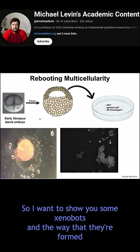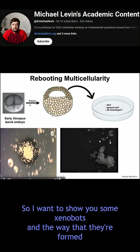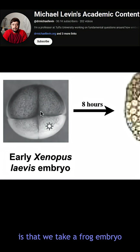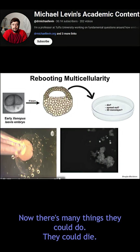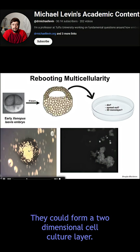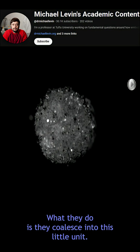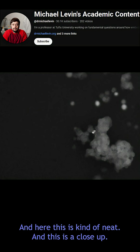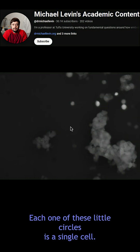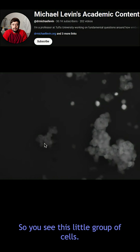I want to show you some xenobots. The way they're formed is that we take a frog embryo, take some prospective epithelial cells, and put them in a dish. Now there are many things they could do — they could die, they could form a two-dimensional cell culture layer. Instead, what they do is coalesce into this little unit. Here's a close-up: each one of these little circles is a single cell, so you see this little group of cells.